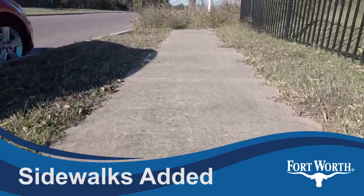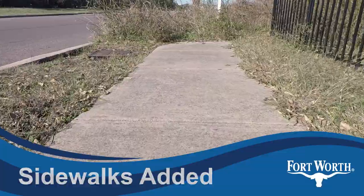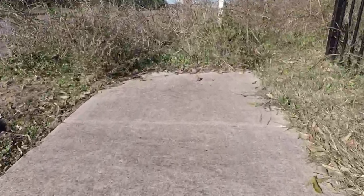Sidewalks will be completed in this block, making the walk to school easier for residents in nearby apartments.